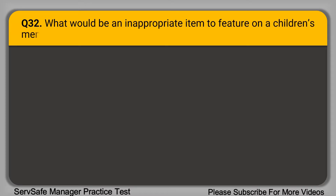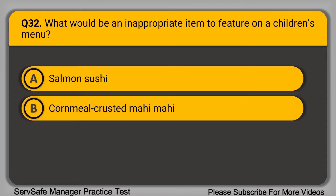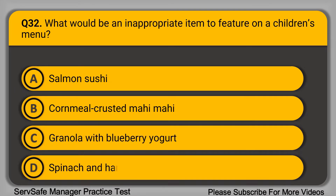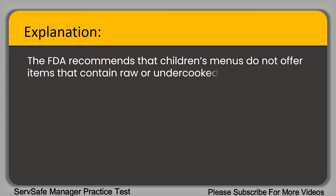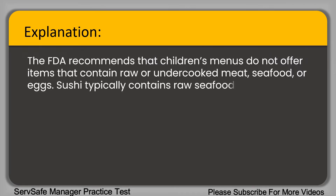Question 32: What would be an inappropriate item to feature on a children's menu? A. Salmon sushi. B. Cornmeal crusted mahi-mahi. C. Granola with blueberry yogurt. D. Spinach and ham stuffed baked potato. The correct answer is option A, salmon sushi. The FDA recommends that children's menus do not offer items containing raw or undercooked meat, seafood, or eggs. Salmon sushi typically contains raw seafood, so it would not be a good choice.